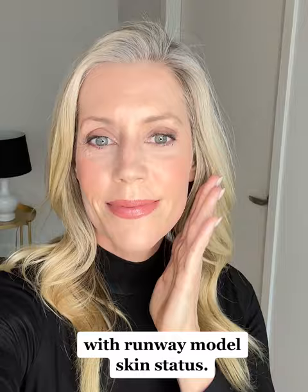This primer has me out here with runway model skin status. I'm telling you guys, Il Makiage's no filter primer is the real deal. You've got to try it.